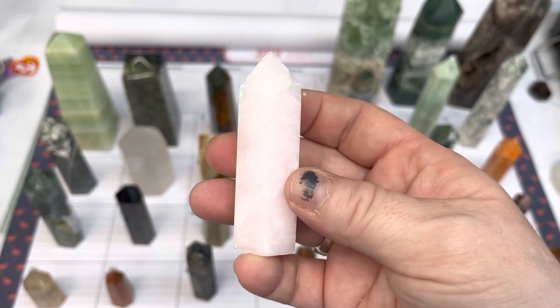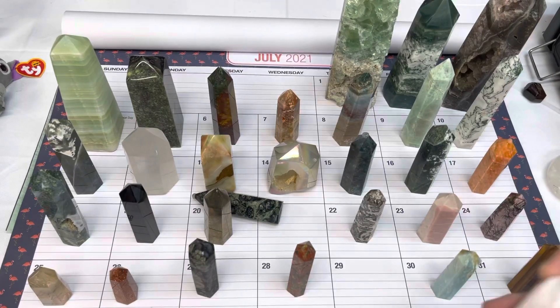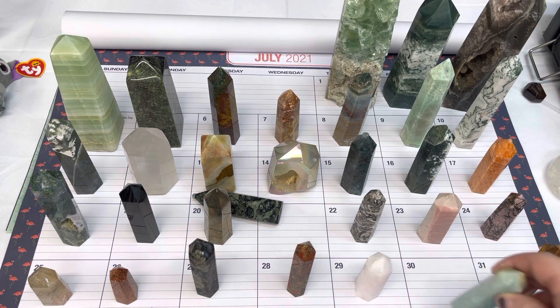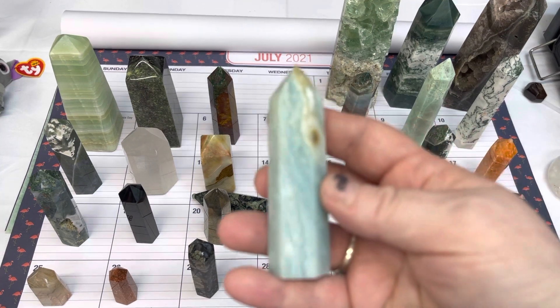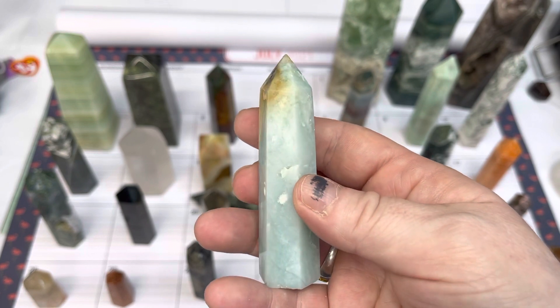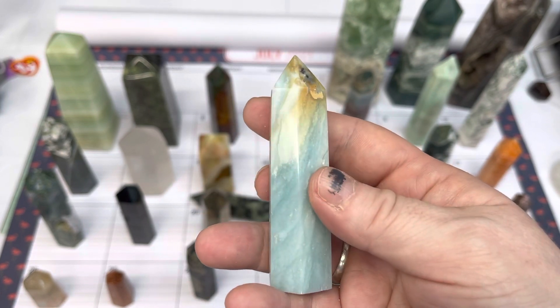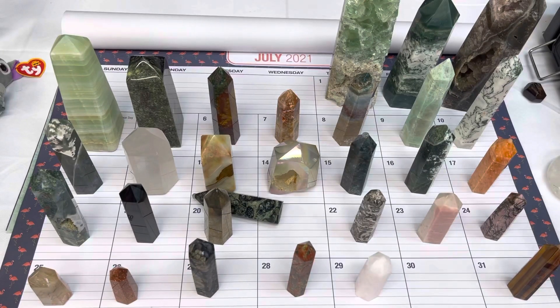Number twenty-nine is a pink calcite point, and that one is $12. On number thirty, I have a Caribbean calcite point, and this one is $7.